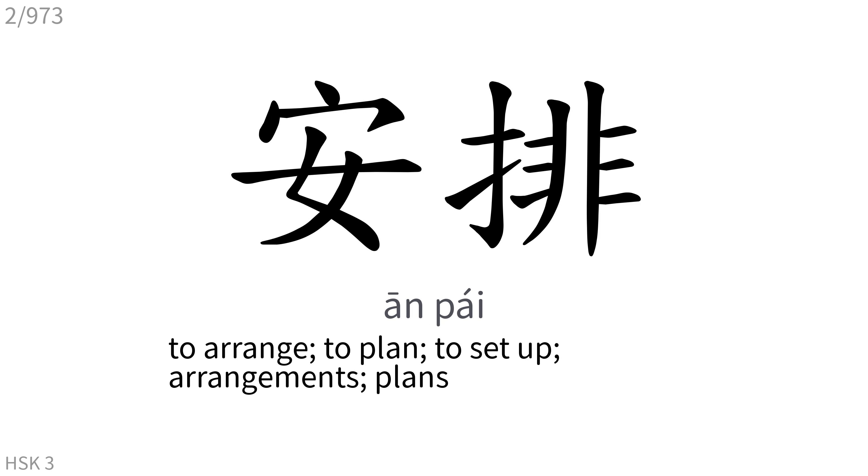安排: To arrange, to plan, to set up, arrangements, plans.